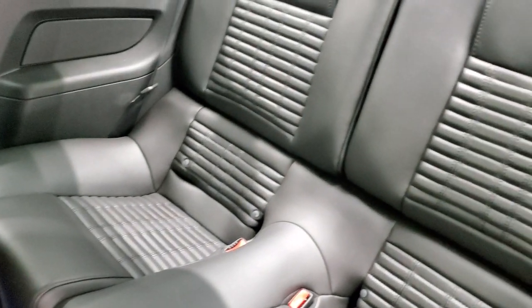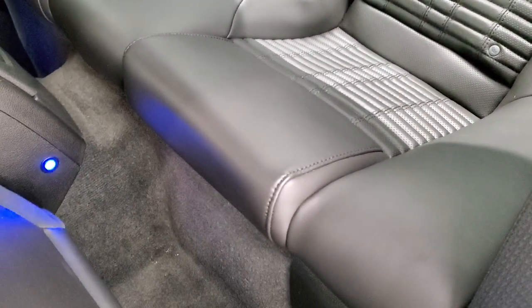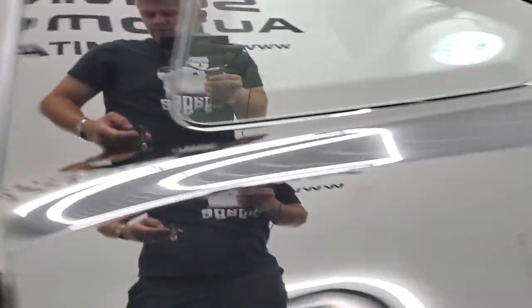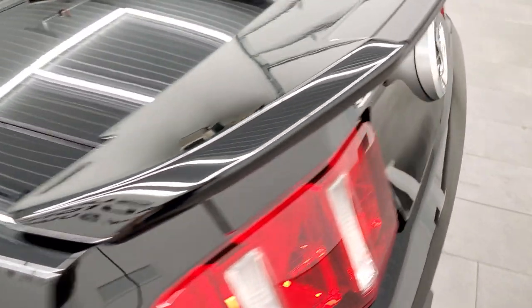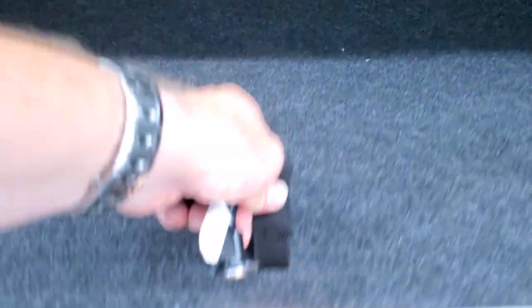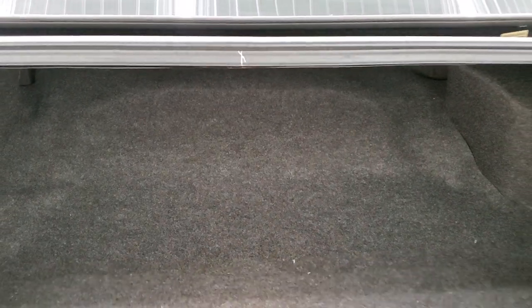The back seats are in excellent condition and fold down for extra storage. The carpeting is very nice and clean as well. The trunk area is very nice and clean, and this one does come with the tire inflator kit.